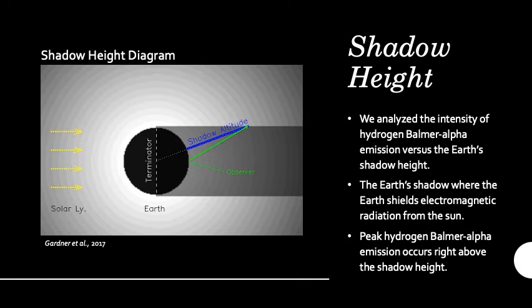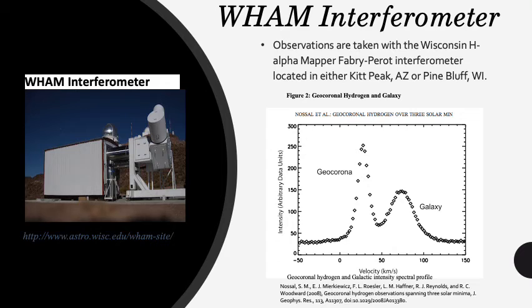The viewing geometry with respect to the sun is where the shadow height comes in. Shadow height is the distance from the Earth to the top of the Earth's shadow, which is a region of space shielded from the sun's radiation. We analyze the intensity of the hydrogen emissions with respect to the shadow height of the data. We use data from the Wisconsin H-alpha Mapper Fabry-Perot Interferometer, or WAM for short.